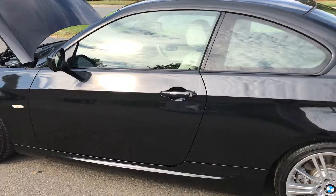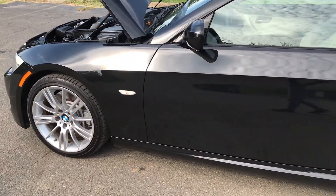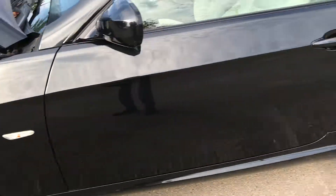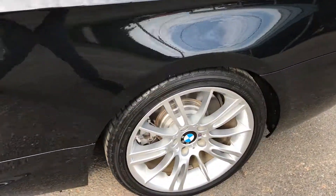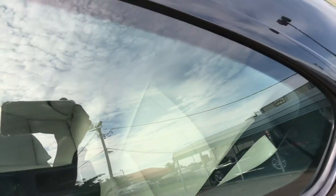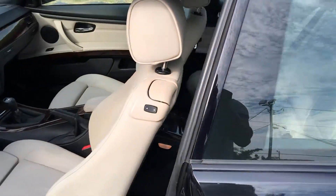This car is just everything. Looking at the beautiful rims with no curb rash — tires are like new. You just don't get any better than this. This car has been well maintained and serviced by our BMW dealership as well.